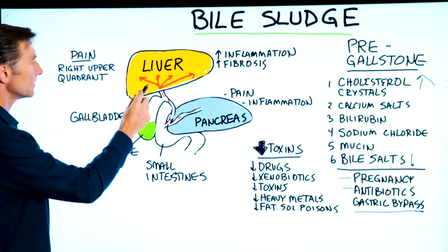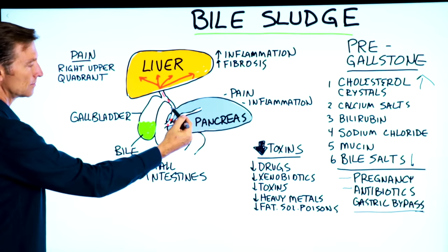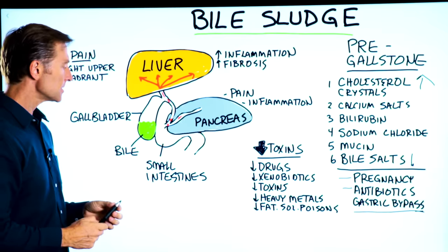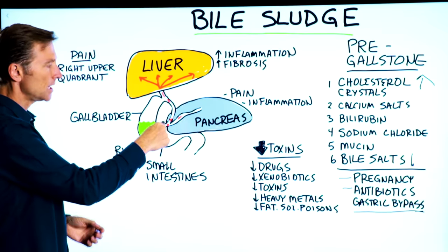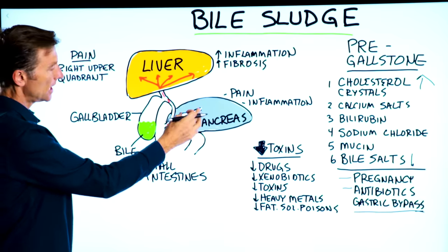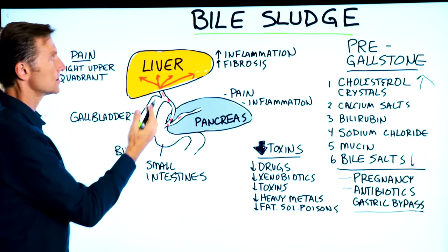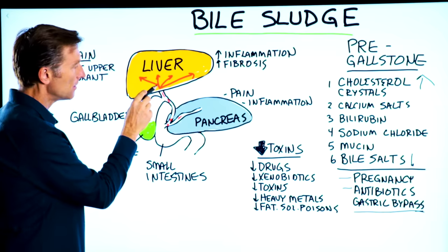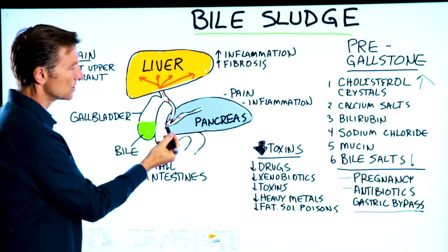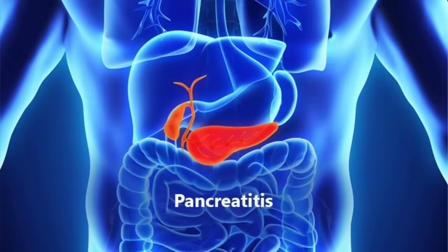If we look at this, we have the liver, we have the gallbladder right here, and this is the bile. Then we have the pancreas, and then we have the small intestines. The gallbladder gets contracted when you eat, squeezing about 70% of that bile into the small intestine. You're also getting the pancreas releasing lipase, which helps break down fat right in your small intestine. But many times this sludge can get jammed up and stuck in these ducts through the pancreas and down through here as well, and then you get a lot of pressure, pain, and inflammation — that can even cause pancreatitis.